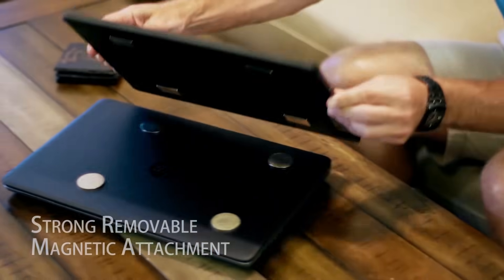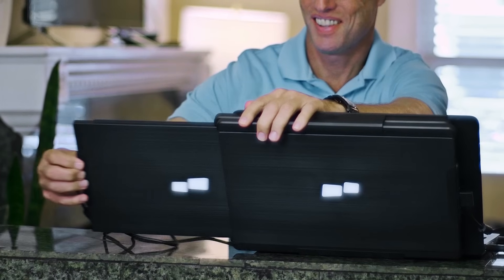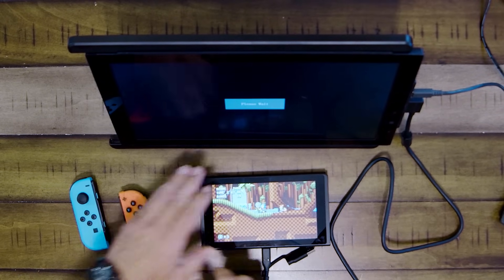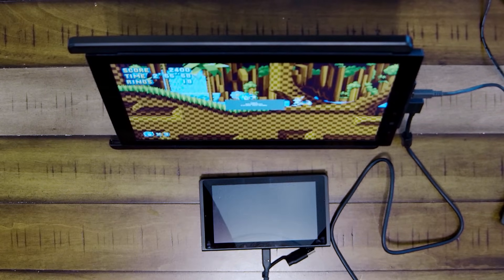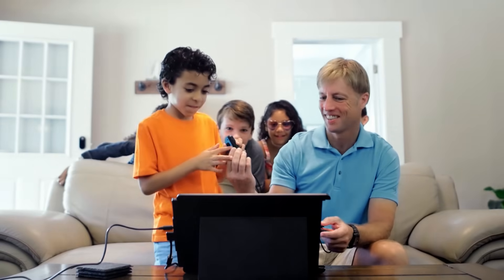It's easy to install and operate. Compatible with Mac, PC, or even gaming consoles — so you can take your solo adventure to a larger screen and battle bigger with friends and family.